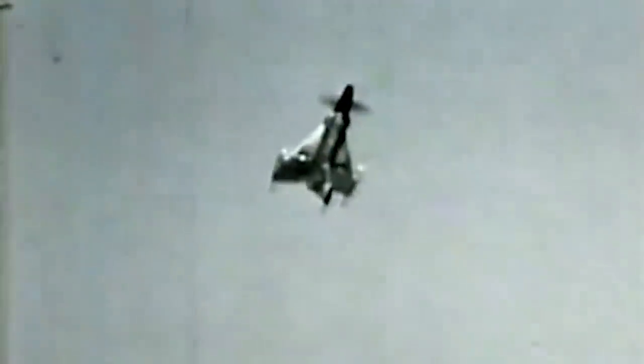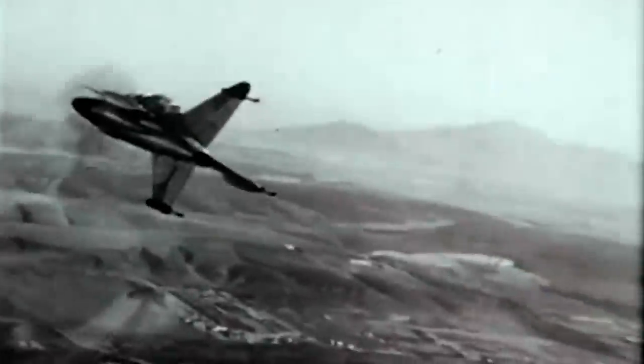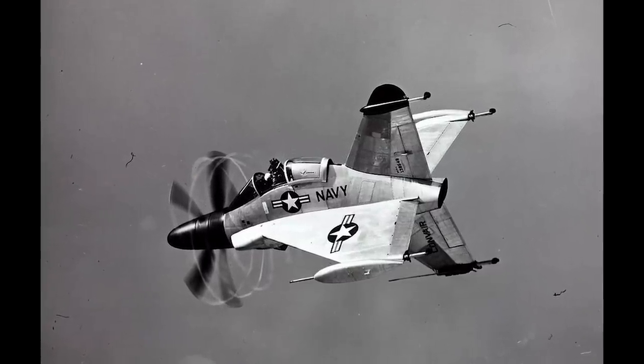Ultimately, the aircraft proved that the VTOL and the tail-sitting concept were theoretically possible, but plenty of work was required to turn the idea into operational success. The only flight-worthy Pogo prototype ever produced remained in hangars for decades until it was sent to the National Air and Space Museum in 1973, where one of the most strange-looking Navy aircraft remains to this day.